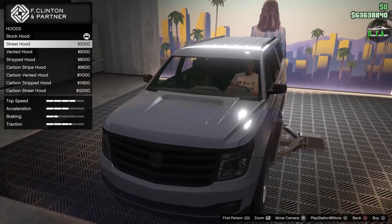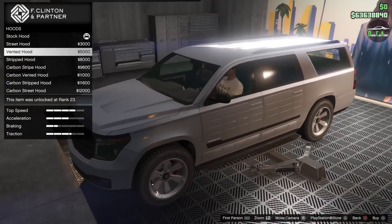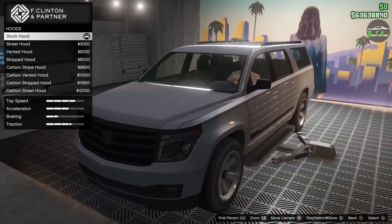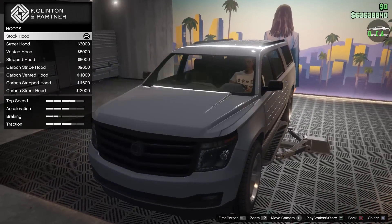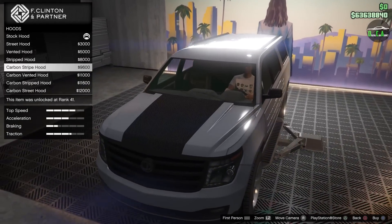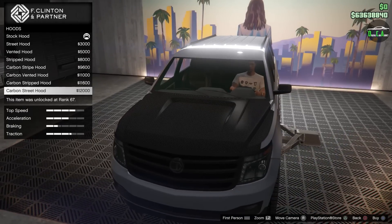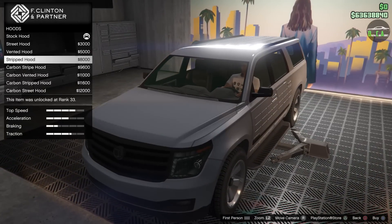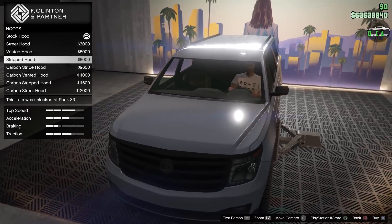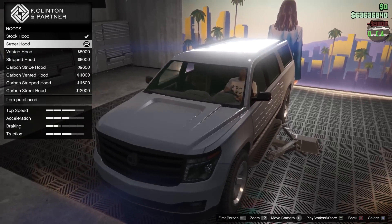You have an indent hood, which they call the street hood — very nice. There's a vented hood, which looks sick. A stripped hood — stock has a raised section, and this one is just smooth. There's a carbon stripe option, and a vented version as well. Some interesting options. I like the one with the indentation, so we're going to go with the street hood.